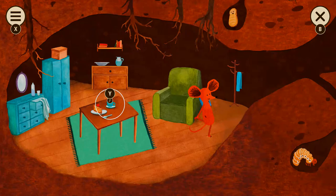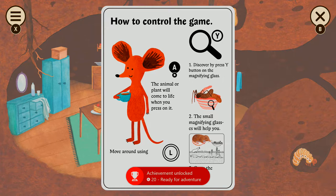How to control the game: the animal or plant will come to life when you press on it. Discover by pressing the Y button. Oh, the magnifying glass — the small magnifying glass.